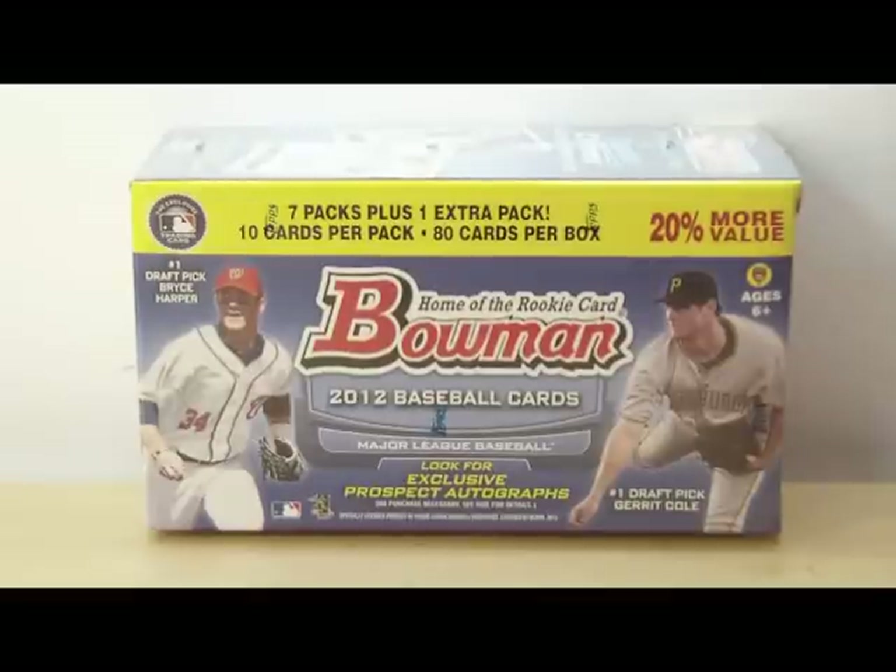Hey everyone, Dave from Dave's Sports Cards here, back with another box break. Going to be busting a blaster of 2012 Bowman Baseball. It's been out for about a day or two now. Came out actually really early in retail. Alright, let's get to it.